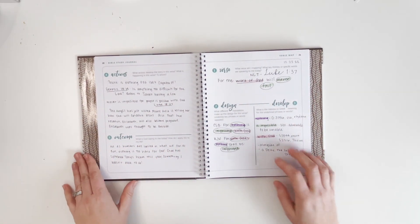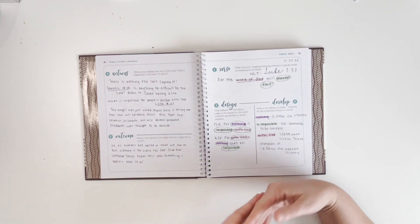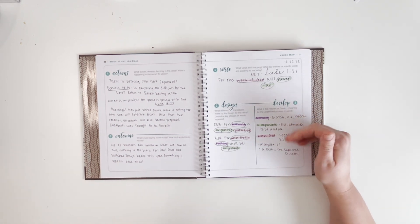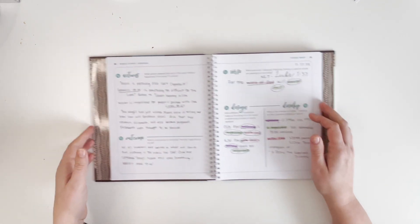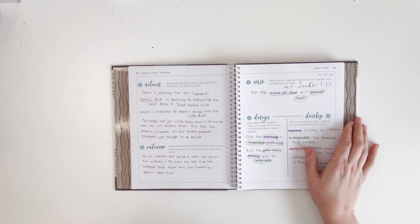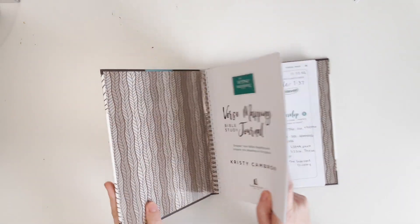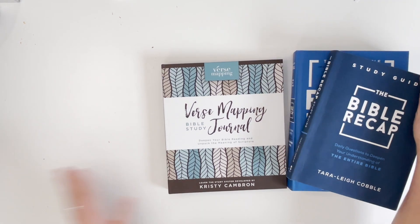The first one I did was Luke 1:37 — 'For the word of God will never fail.' What's cool is you look up that verse in different translations, then define some of the words based on the Greek or Hebrew, and do a more in-depth exploration of the verse. I'll do a separate video showing how I do this in detail, but verse mapping is something I want to do to help me get a little more meaning out of what I'm reading.